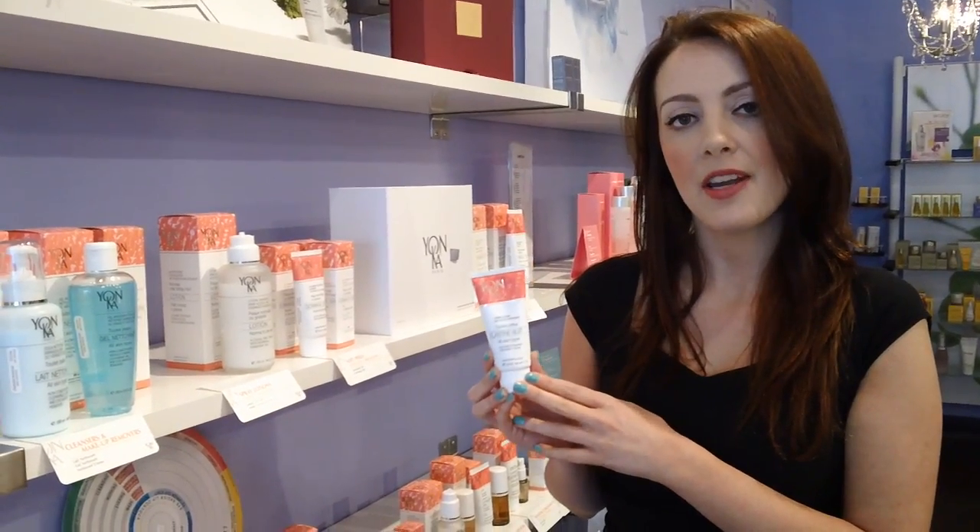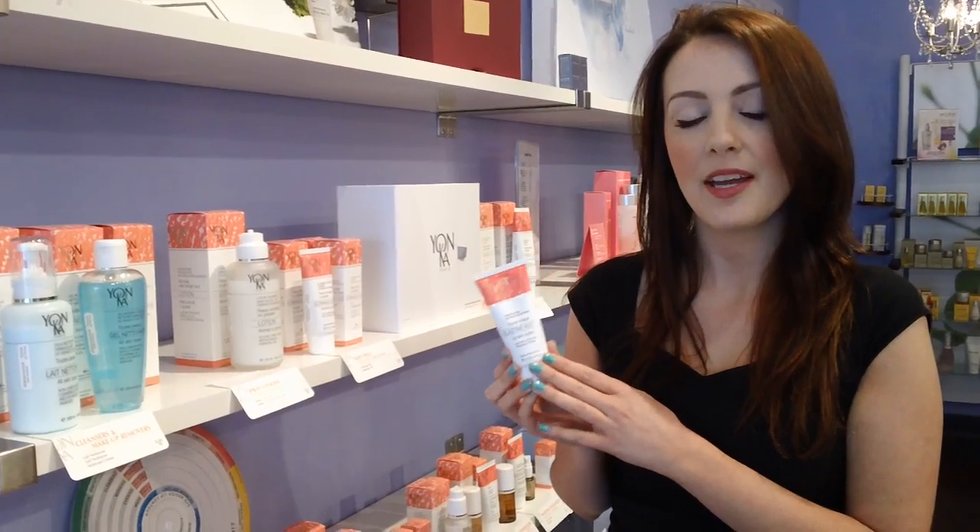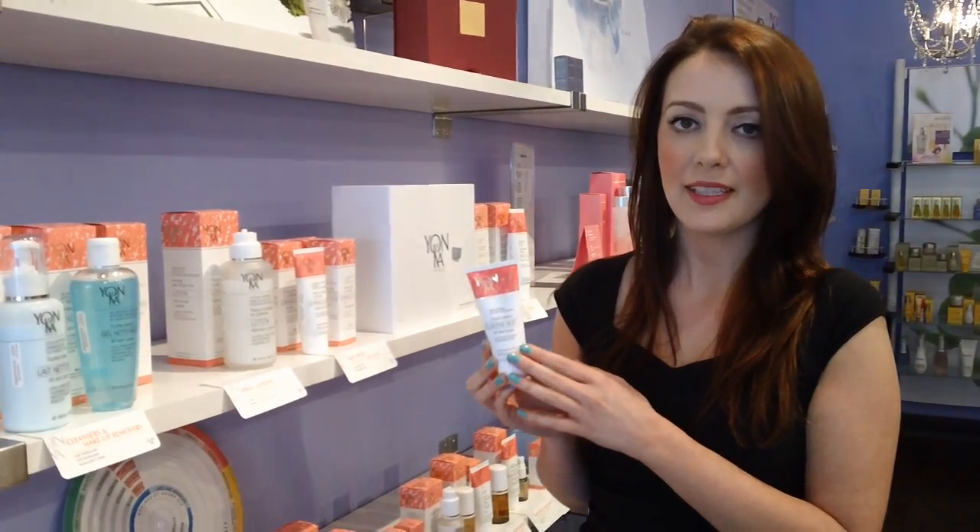If you have any questions about this product or any of our others, please visit our website at www.svaboutique.ca. Thank you.